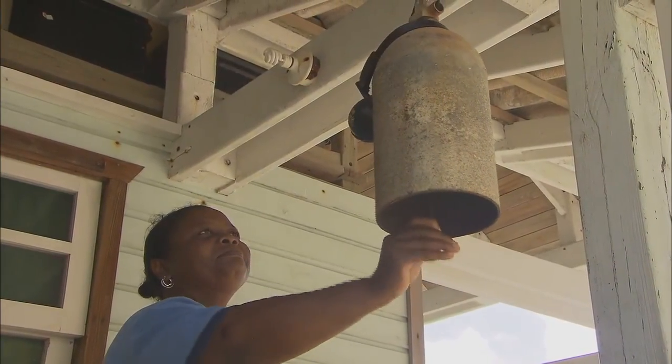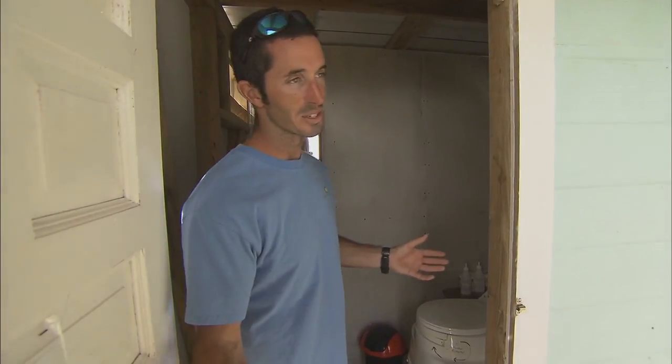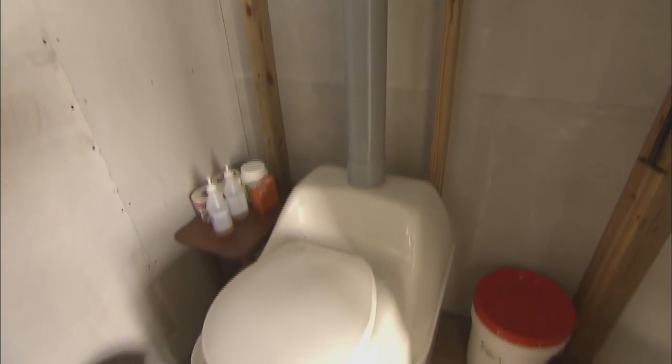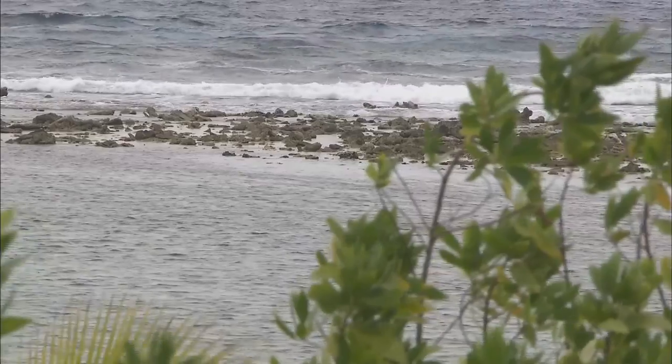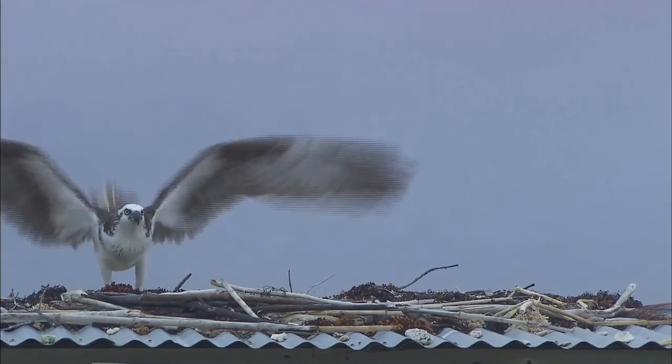Martha rings the bell anytime meals are ready. We're very isolated out here — we don't have a sewer system, so we have composting toilets, which work great, and I've had nothing but compliments about them. The waste is turned into compost and used to feed all our plants. This is our old outhouse, but it's now been turned into a nesting platform for our resident osprey.